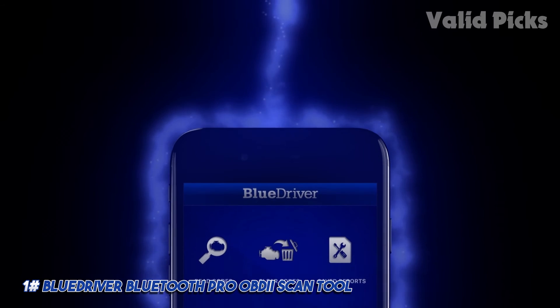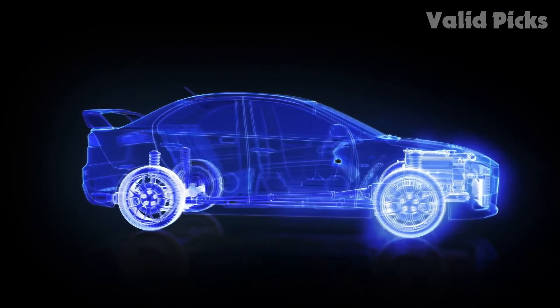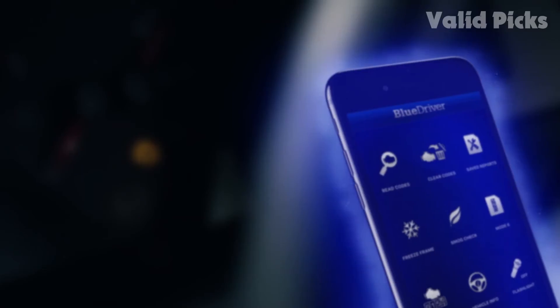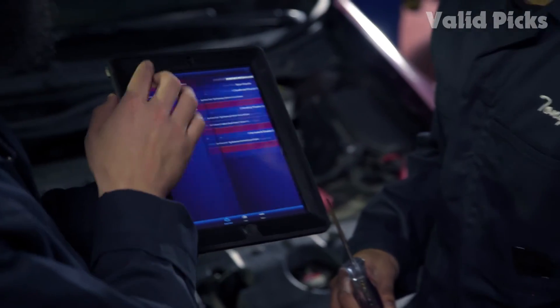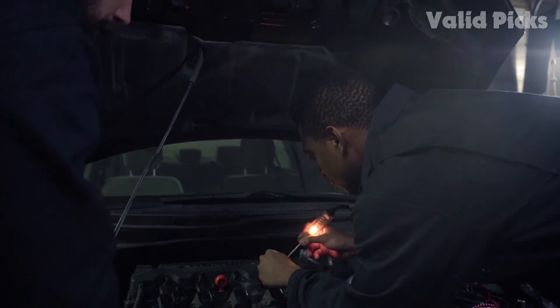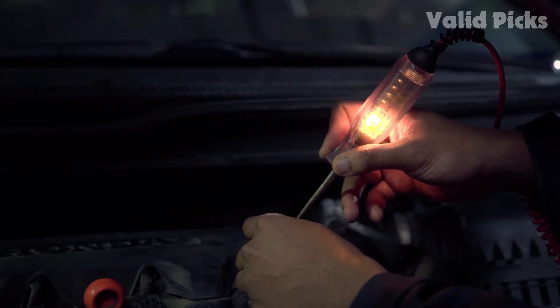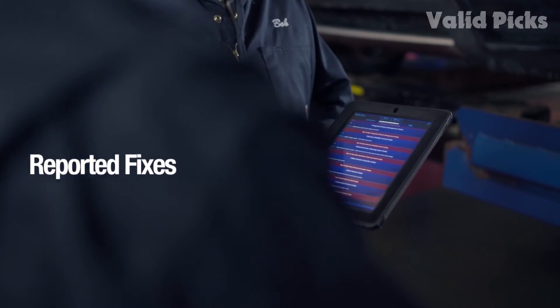Number one: BlueDriver Bluetooth Pro OBD2 scan tool. The BlueDriver Bluetooth Pro is compatible with a range of vehicles and is incredibly easy to use. It comes as a small box that plugs into your vehicle's OBD2 port, usually located beneath the steering column. Once installed, the BlueDriver connects via Bluetooth to a smartphone app, from which you can view live data reports from the engine and coolant systems.